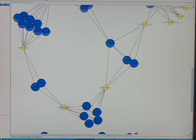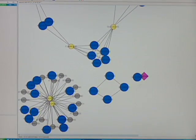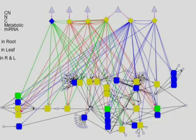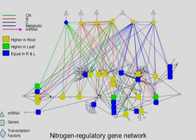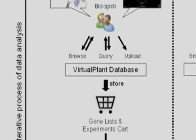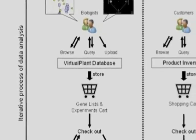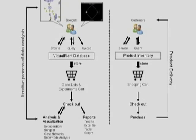Every experiment we do has 25,000 readouts, because there are approximately 25,000 genes in the Arabidopsis genome. Another big part of what we do is analyzing the data, and we do that with computers — that's called bioinformatics. Our software package, the Virtual Plant, is an NSF-funded project to develop tools that enable researchers to integrate many kinds of genomic data.